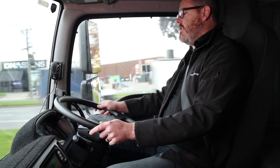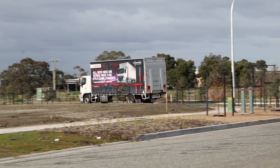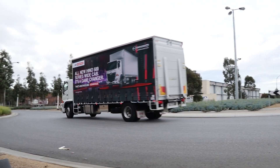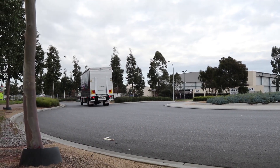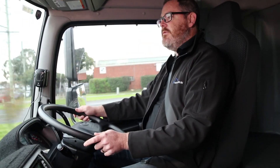That peak torque comes in at a low 1500 RPM, but there's still plenty to use beneath that too. You can safely say that from 1000 RPM, even a little bit below that, there's still plenty of usable urge, and that goes right the way through to not far off its indicated red line at 2500 RPM.